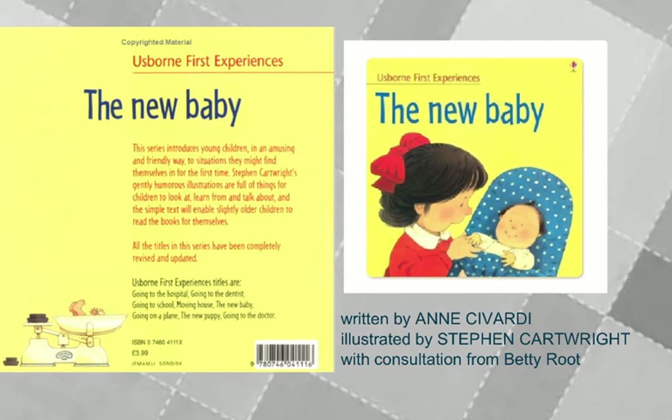The Usborne First Experience series has books like Going to the Hospital, Going to the Dentist, Going to School, Moving House, and this one, The New Baby. There are other experience books too that you can find. This book has been The New Baby, written by Anne Savardi, illustrated by Stephen Cartwright, and with consultation from Betty Root. All three of them had that idea about the yellow duck.